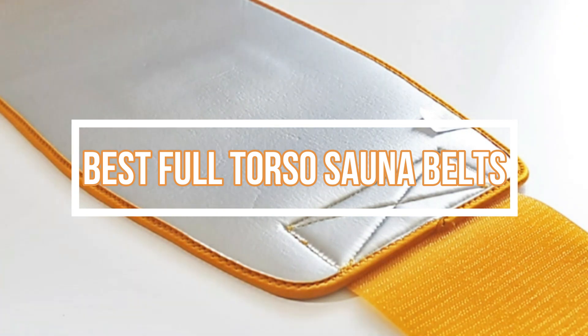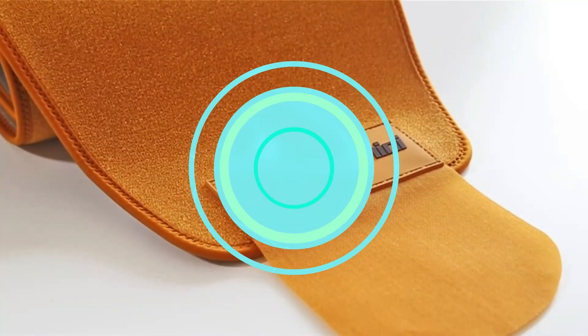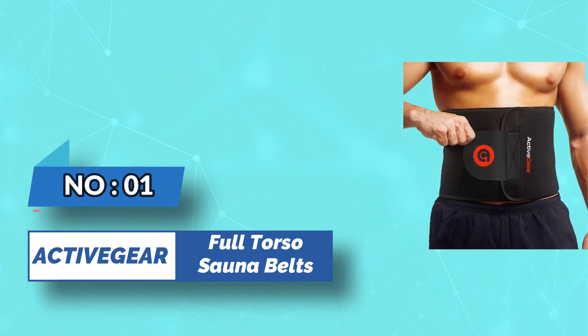Best full torso sauna belts. Number one: Active Gear full torso sauna belts.